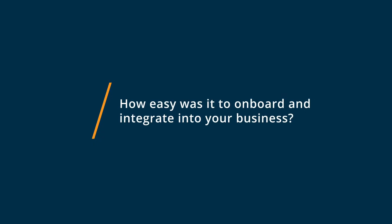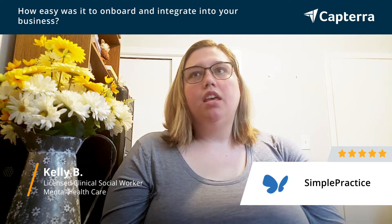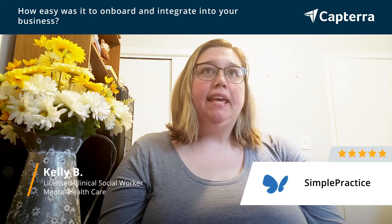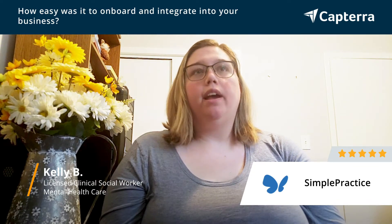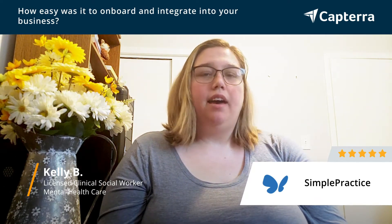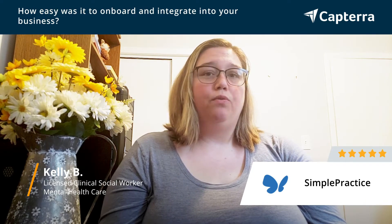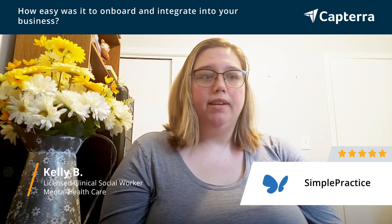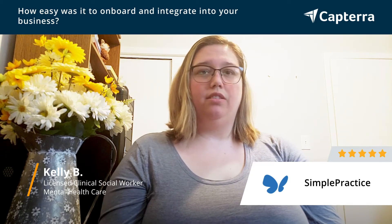The onboarding process for SimplePractice was simple — just as the name suggests, it really lives up to that. One of the things that I really appreciated was that they offered a free trial that included all of the optional features, so I could really see what I was signing up for and what the possibilities were within the software. Having that month of exploration on the site with all features available and support from a huge library of training videos, the process was very intuitive and I was very comfortable with the decision within that trial.